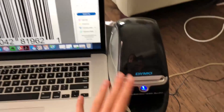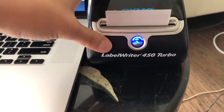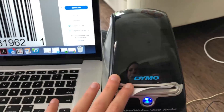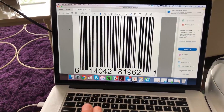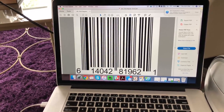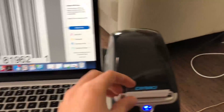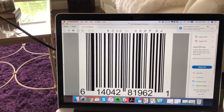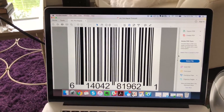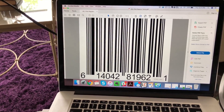This is my Dymo label printer — the LabelWriter 450 Turbo. I love this thing. Here I have a UPC barcode for one of my products, one of my SKUs, and I'm going to show you how to print that on a label using Dymo. It actually takes a while to figure this out because it prints in all sorts of directions and it's very confusing, so hopefully this will speed up that learning process for you.